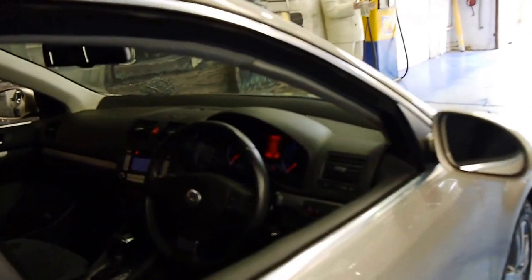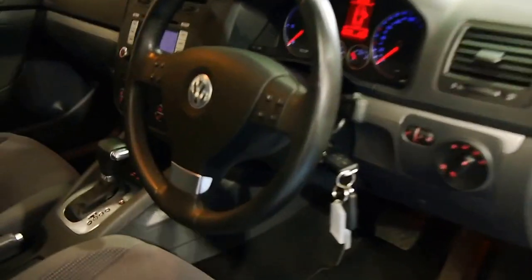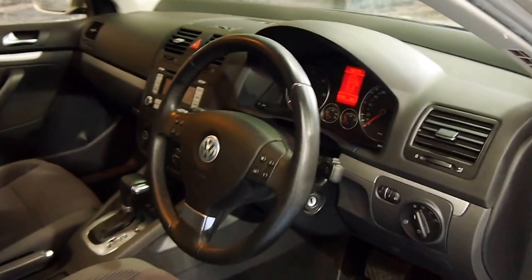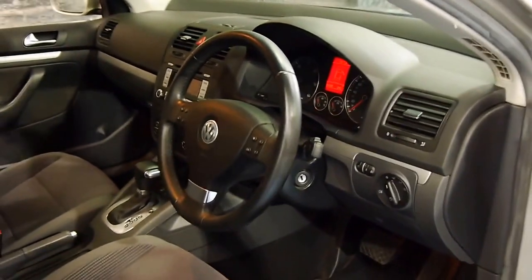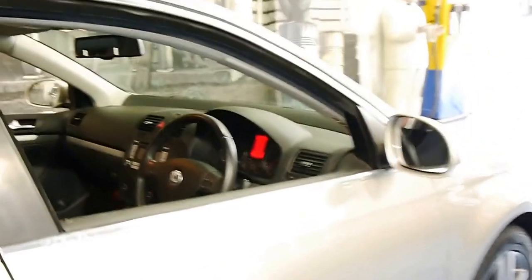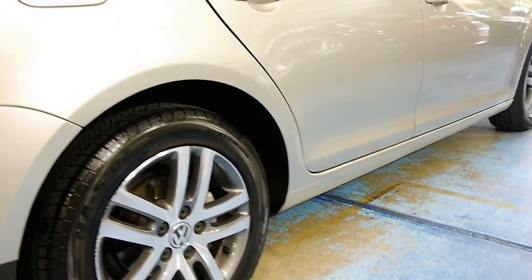It's got a great service history, 94,000 kilometres from new, it's got two remote keys to the car, it's got the DSG gearbox, and I have driven it myself and it drives beautifully. It's got the very nice Volkswagen Velour seats.